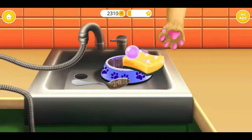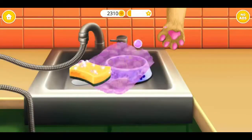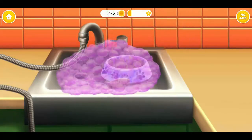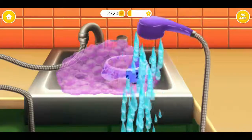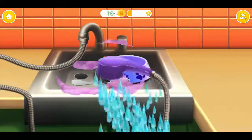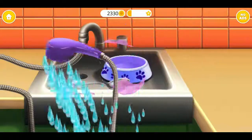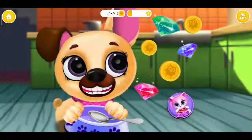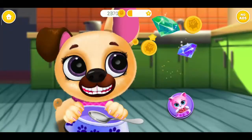Great! Now let's wash the dishes. Rinse it. Good job! Fifi is fed and happy.